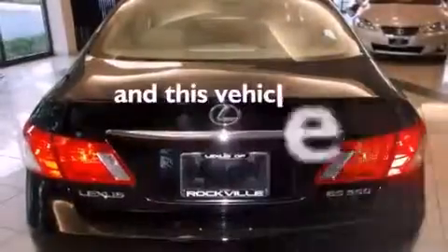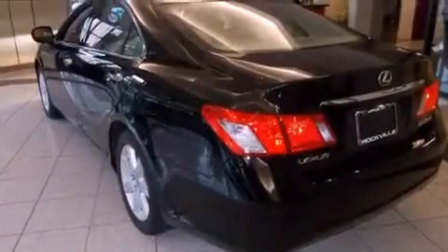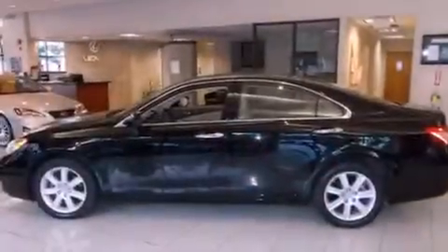This vehicle has fewer than 62,000 miles on the odometer. With an EPA estimated rating of 30 miles per gallon on the highway, this vehicle pays off in the long run.